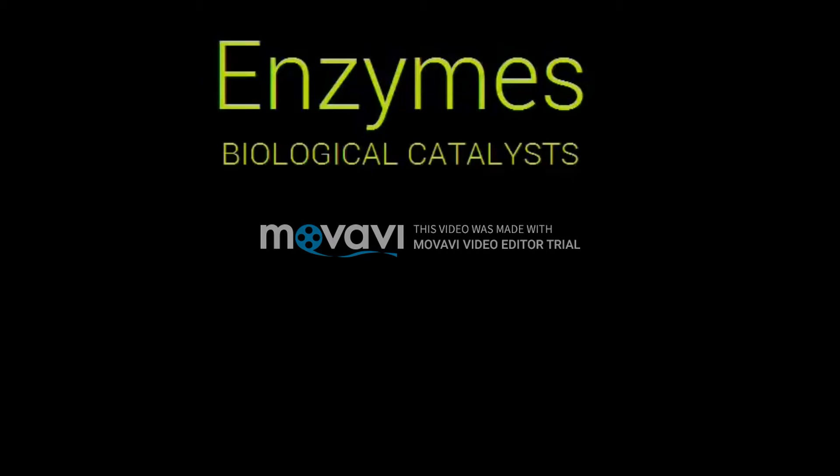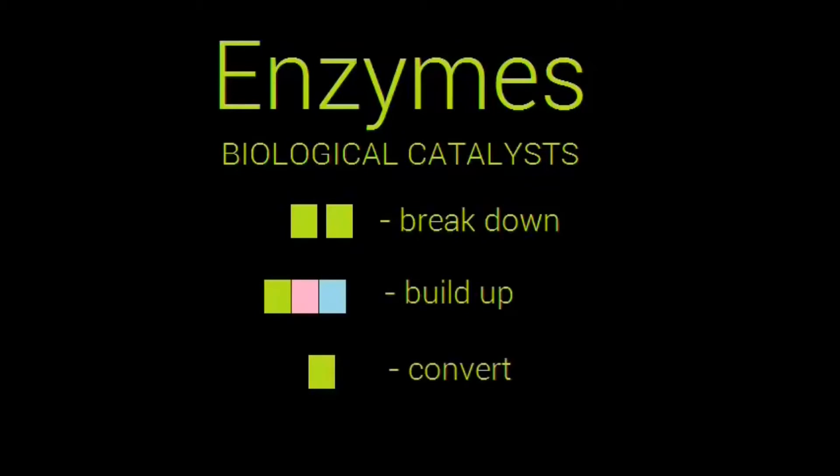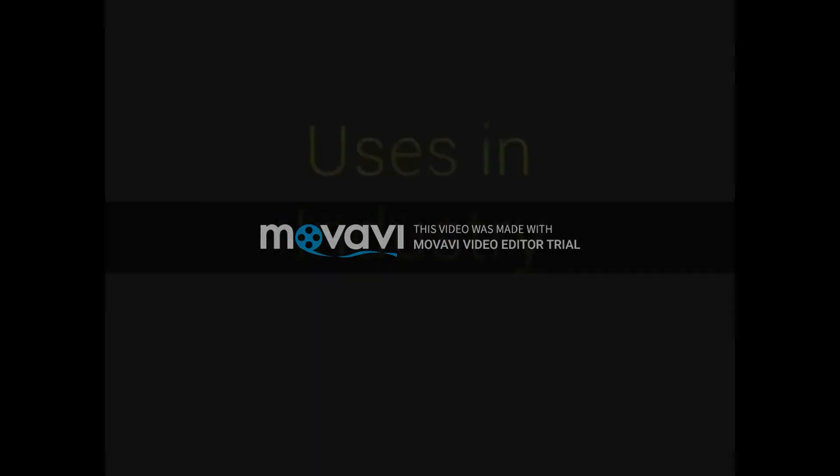Enzymes are biological catalysts which help speed up chemical reactions without getting consumed in the reaction itself. They break down, build up, or convert substrates into new products. Some enzymes present in living organisms include amylase, protease, lipase, and catalase. When it comes to industry, the uses and roles of enzymes vary widely.